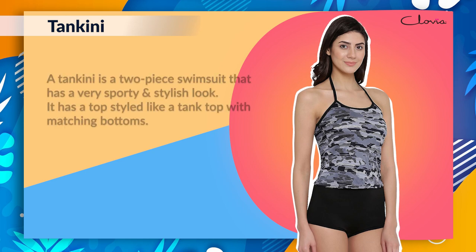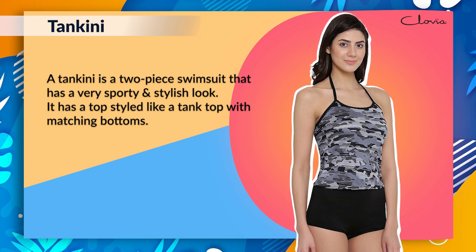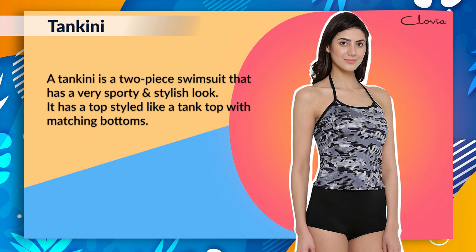Tankini: A tankini is a two-piece swimsuit that has a very sporty and stylish look. It has a top styled like a tank top with matching bottoms.